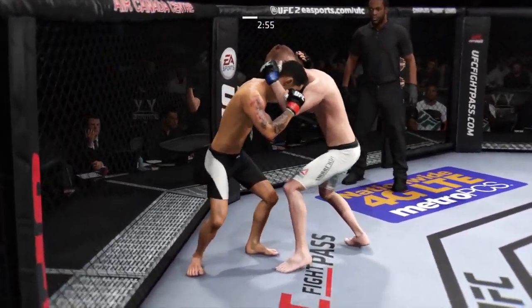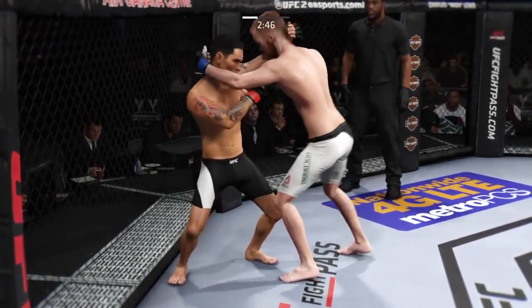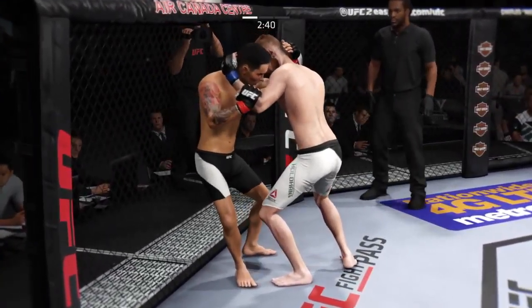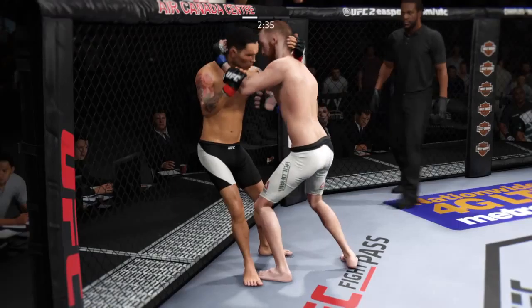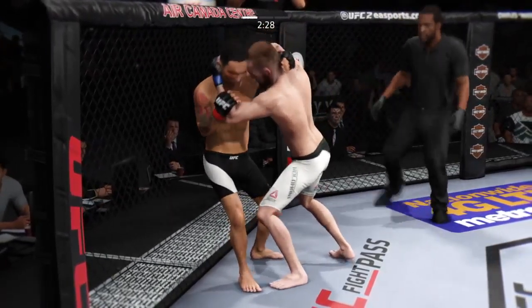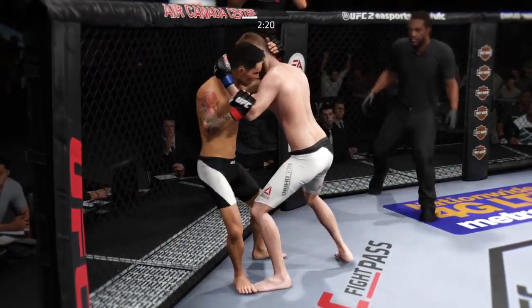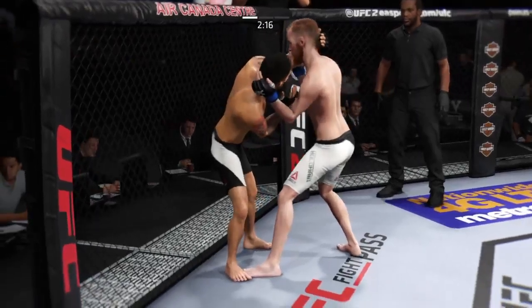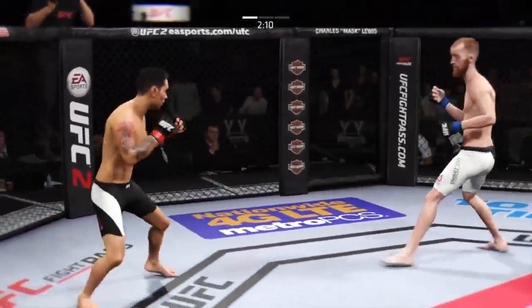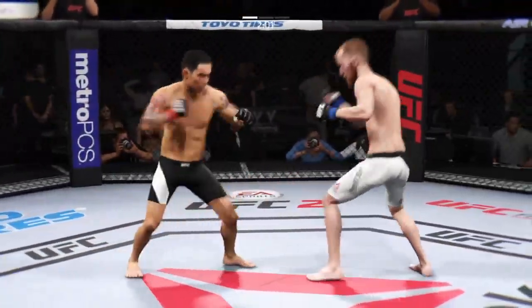He gets the over-under. Got double underhooks. Now he's got the Muay Thai plum. Under three on the clock, round one. Borg with the right hook.